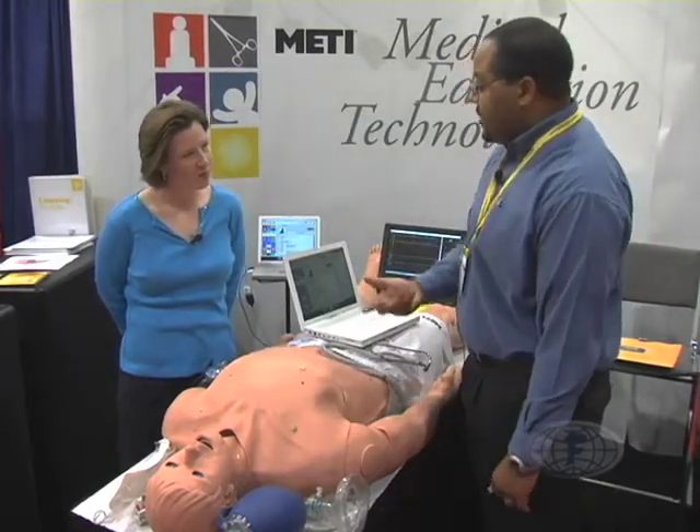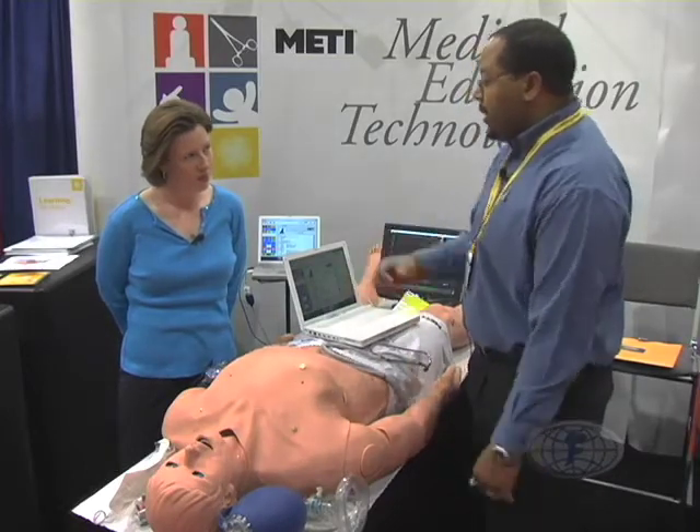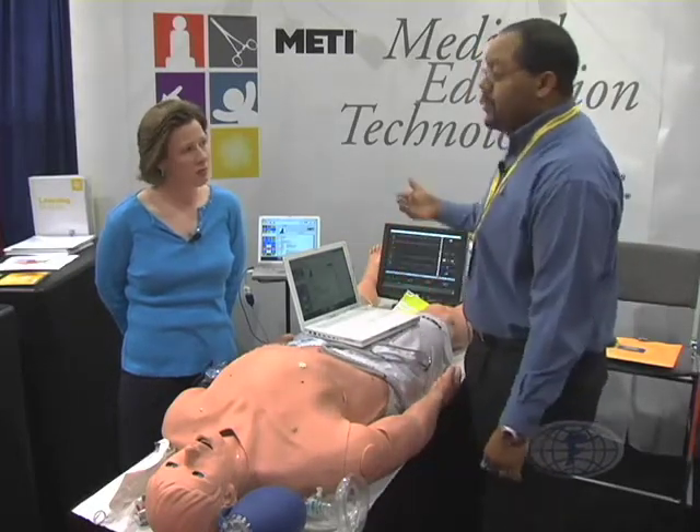He also has his pulse points in all the normal locations that you and I have, so he's built for either skills assessment or team-based training if you're talking about a whole patient simulation where you can take a patient presenting and then hands-offs from first responders, first receivers, and then basically your mission from hospital to discharge.